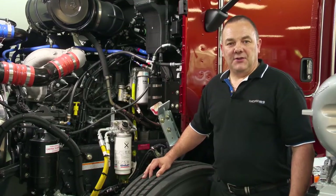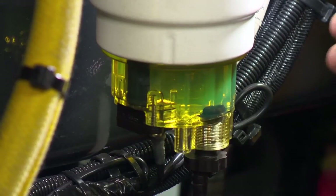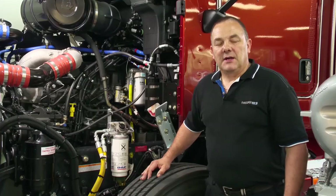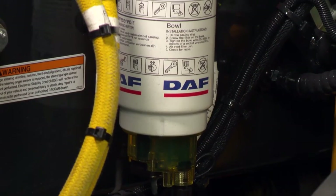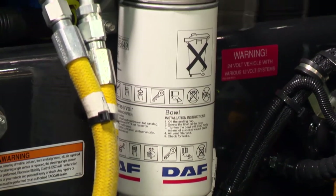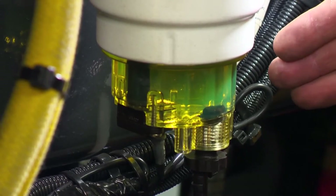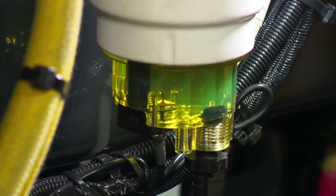The primary fuel filter is identified by having a glass bowl located on the bottom. The purpose of the primary filter is to filter out large contaminants and also to filter out and capture any moisture or water that may be contained in the fuel. The water is then stored in the glass bowl at the bottom of the filter.